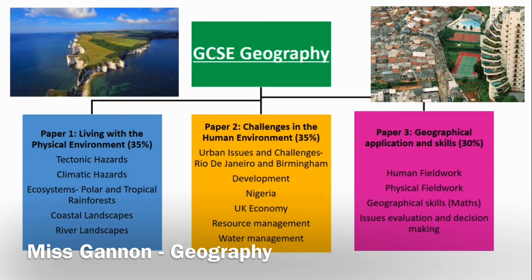Geography teaches you a number of transferable skills across different subjects and aspects of your life. It develops the ability to think and write critically, to interpret and analyse data, and to connect different aspects of the world and understand how issues do not happen in isolation. If you are interested in learning more about our Earth and the people who live here and how we interact together, please do consider picking GCSE Geography as one of your options. If you have any questions, please come and speak to myself or Mrs Biddle.